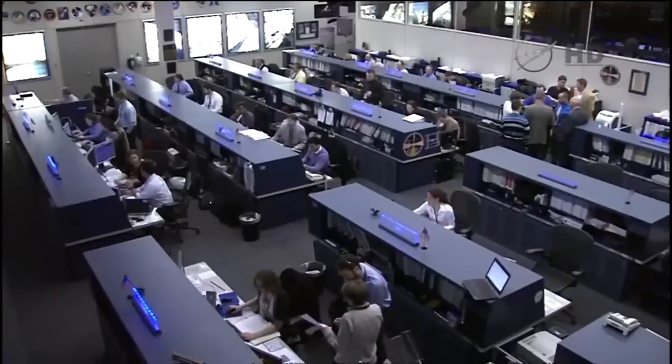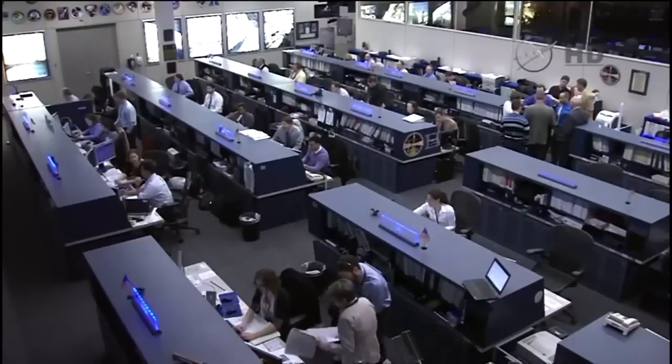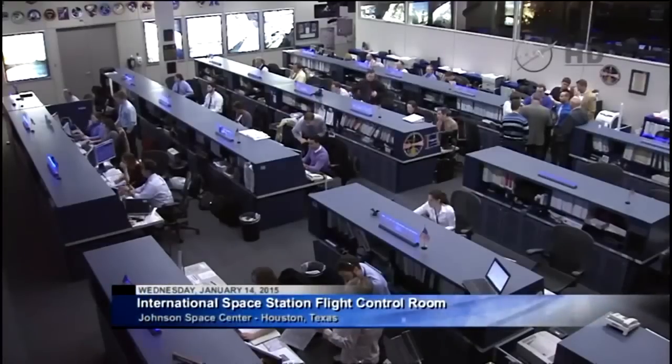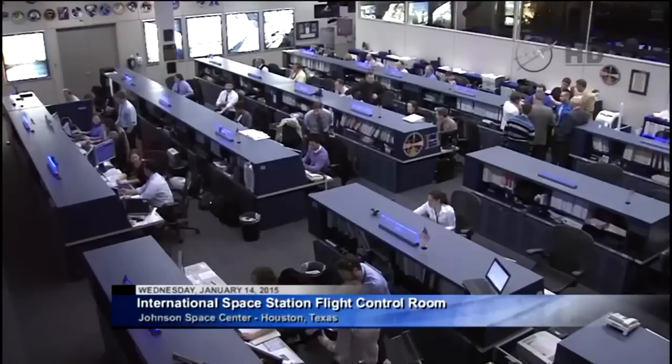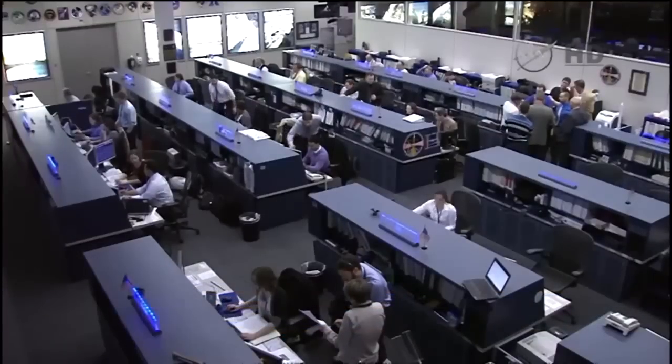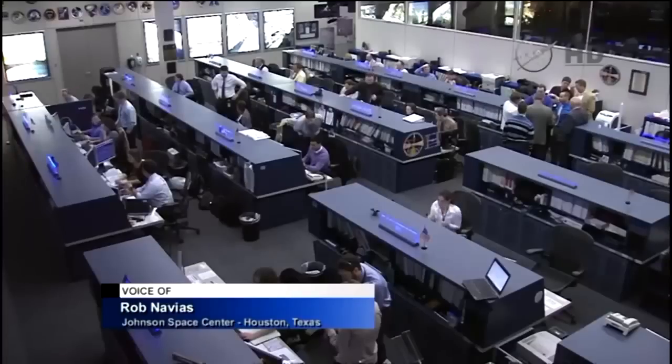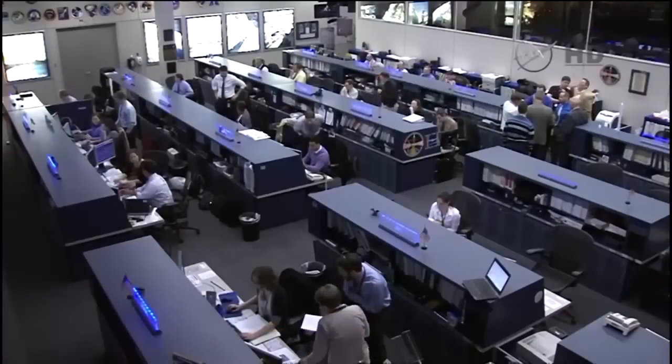We're doing some diagnosis — you might see an alarm. Good morning from Mission Control in Houston. We're on the air with a space station update from the International Space Station Flight Control Room at the Johnson Space Center in Houston. You're looking at a live view inside the room.